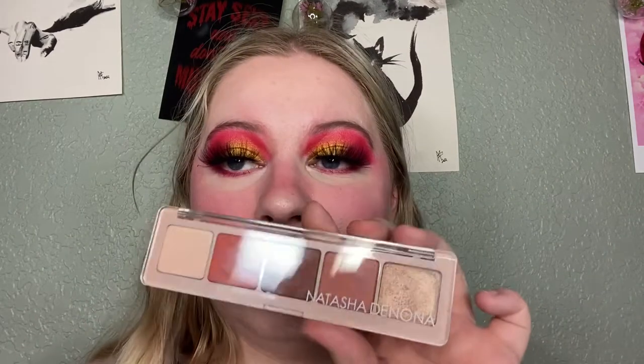This is the Natasha Denona Peak Palette. It was a BoxyCharm exclusive and it's just a little neutral palette. I personally love these shades on myself, so I'm going to keep this one.